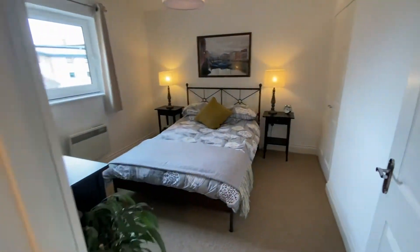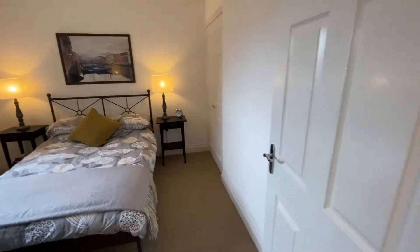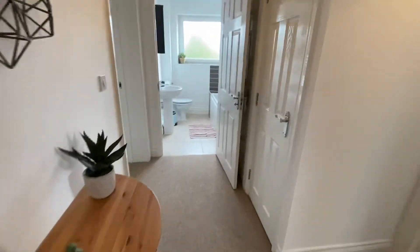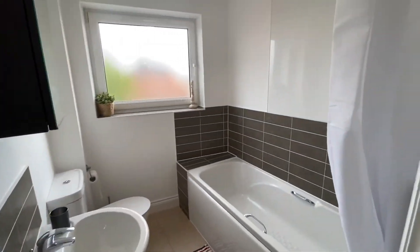Next door is a second double bedroom, again nicely furnished with a double built-in wardrobe. On this floor of the apartment there is also a bathroom with shower.